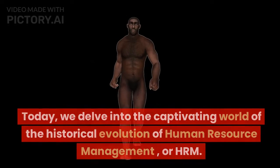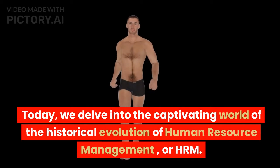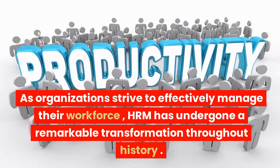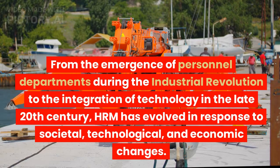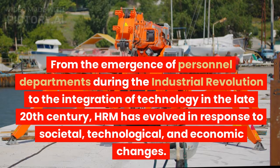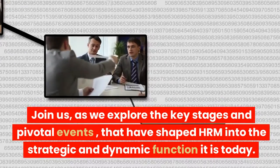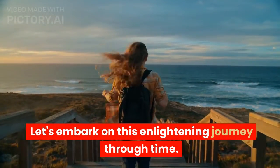Welcome back to our channel. Today, we delve into the captivating world of the historical evolution of human resource management, or HRM. As organizations strive to effectively manage their workforce, HRM has undergone a remarkable transformation throughout history. From the emergence of personnel departments during the Industrial Revolution to the integration of technology in the late 20th century, HRM has evolved in response to societal, technological, and economic changes. Join us as we explore the key stages and pivotal events that have shaped HRM into the strategic and dynamic function it is today. Let's embark on this enlightening journey through time.